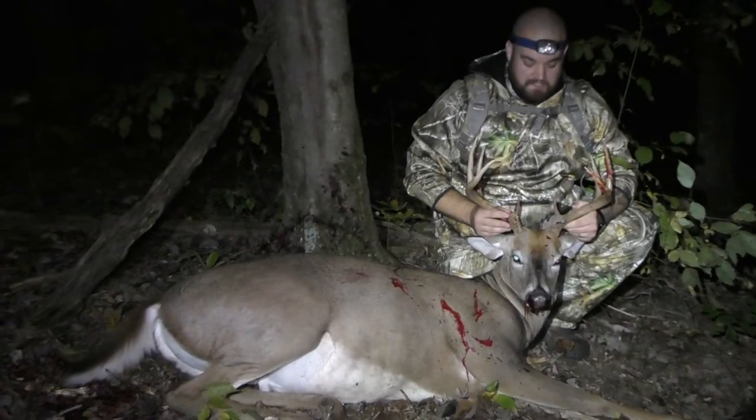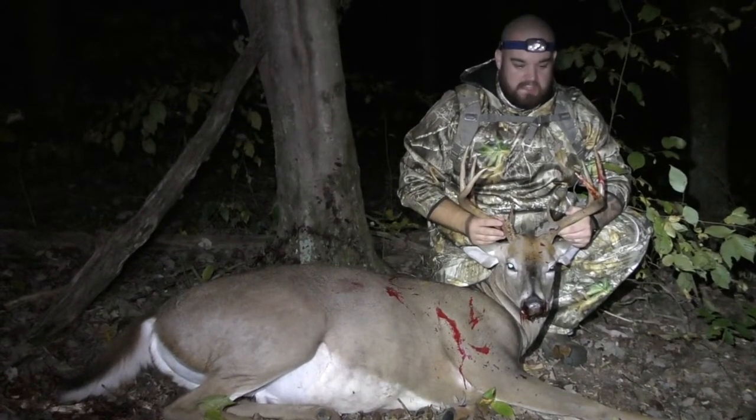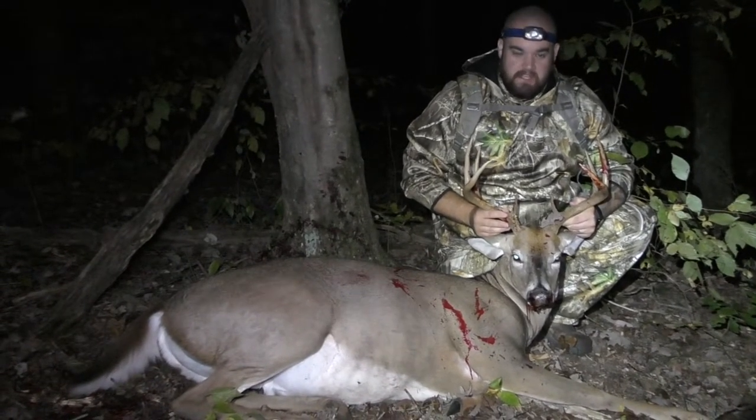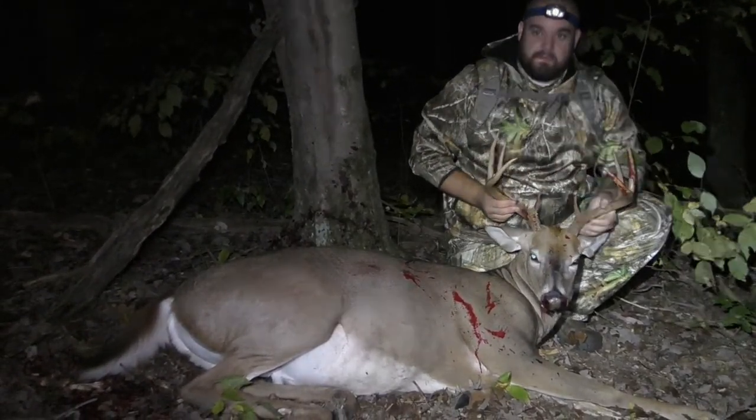I gotta give a shout out to the guys at Premier Deer. Their 3-Day Harvest blend — they guarantee three days and you'll have multiple deer coming to your area, and it will definitely work. Here's living proof of it.